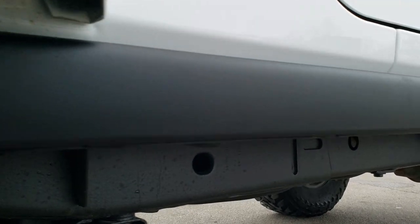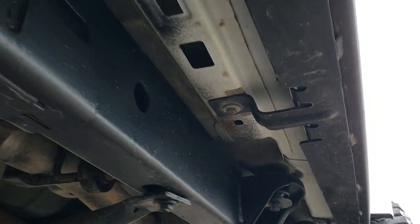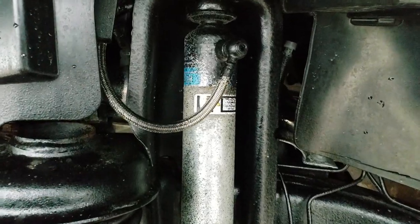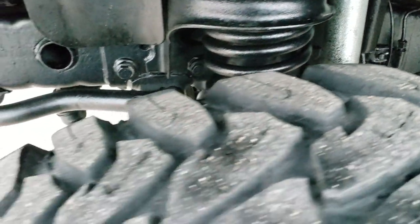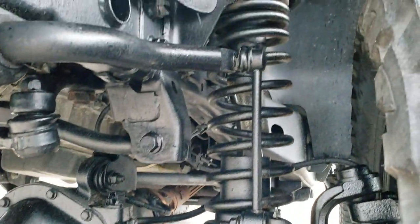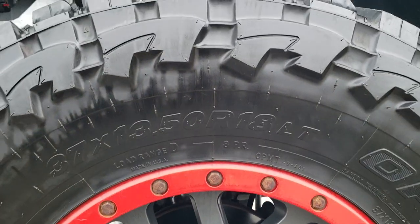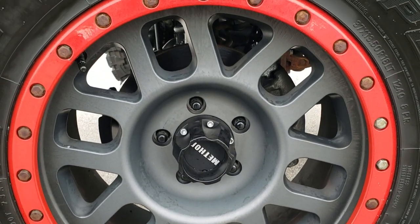It has the heavy duty rock rails on the bottom. You can see just how nice and clean that frame and underbody is on this Jeep. It has Bilstein shocks and a lift on it. I always like showing the frame and underbody on these lifted Jeeps to see what's going on under there.